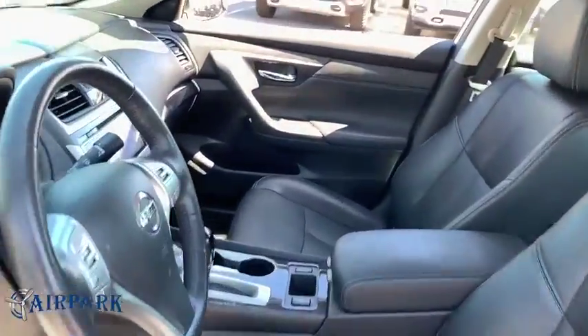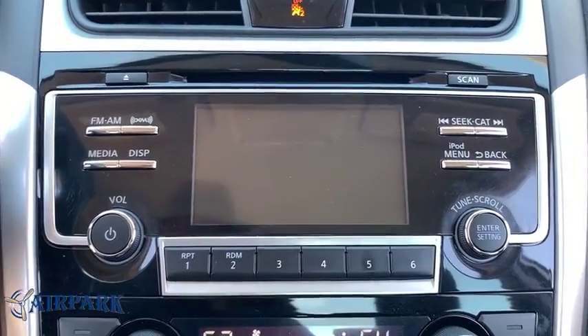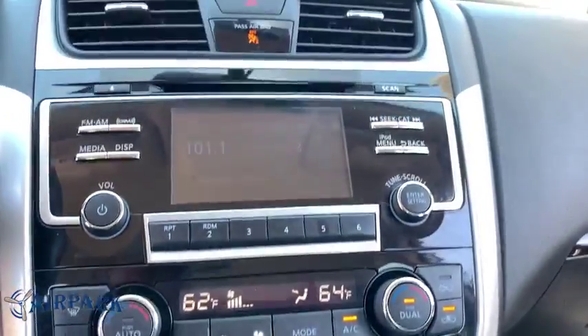Fog lights, CD player, compass, security system, heated front seats, heated steering wheel, trip computer, and panic alarm. If affordable style and reliability are what you're looking for, this vehicle couldn't be more perfect. Drive it today.